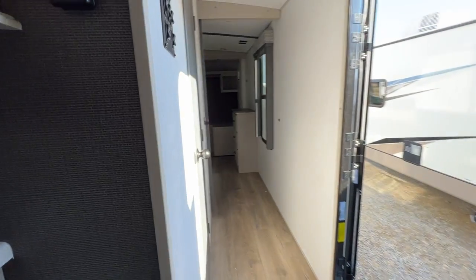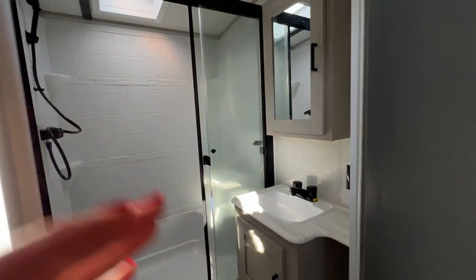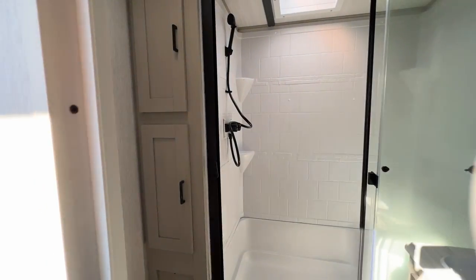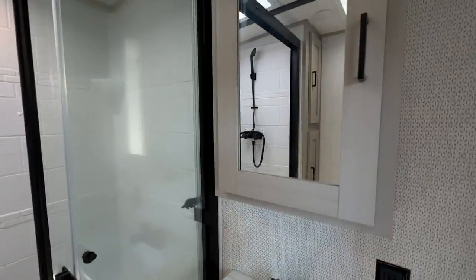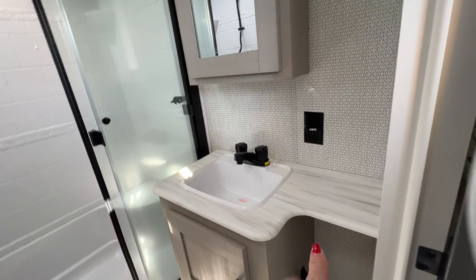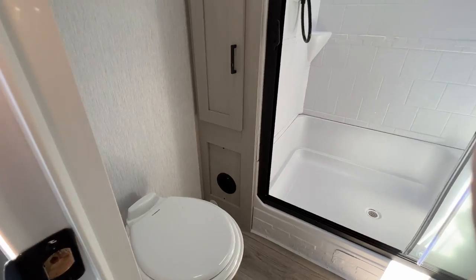Then if we keep going around the corner here, just down this hall — nice big bathroom. Look at the size of that shower! We've got storage over here for towels and whatnot. Mirrored medicine cabinet. Solid surface countertops on the vanity and it has a little extra space over here. Storage underneath and your toilet over here.